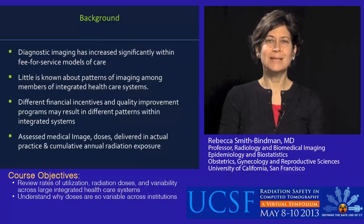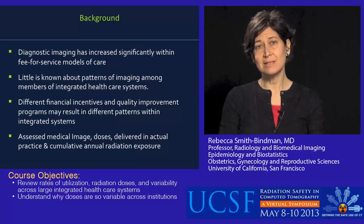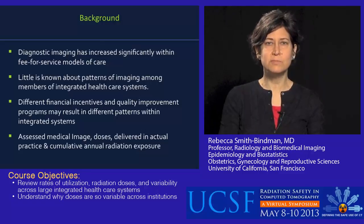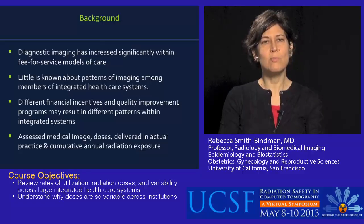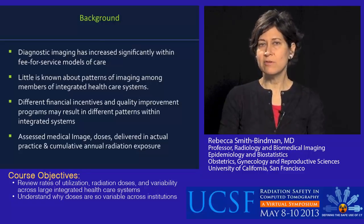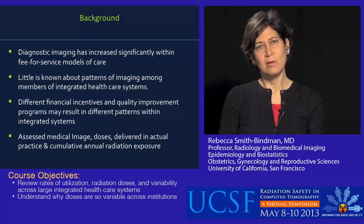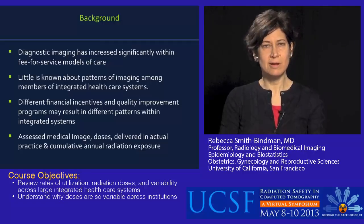These integrated healthcare systems are potentially very different than a fee-for-service model — very different financial incentives. Potentially there are incentives to decrease imaging rather than incentives to have more imaging as in the fee-for-service model. There's also potential to have quality improvement programs that are more overarching within the entire system, which could result in very different patterns of care. And so we were interested in looking at medical imaging doses and what was done in actual clinical practice within these integrated healthcare systems.